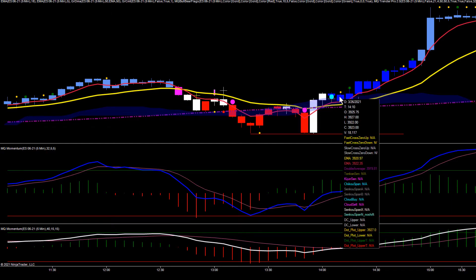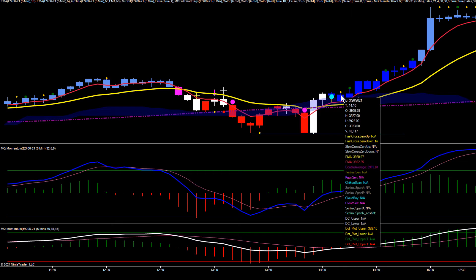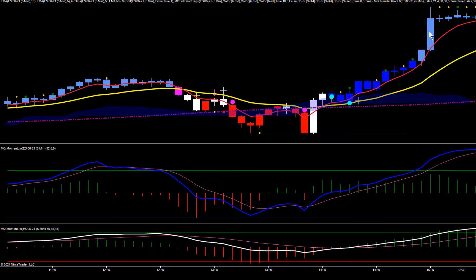Your entry was at the break of the top of the bull flag, which was 3927.25. Your stop goes down at the bottom, which is 3922 — so you had a five-point risk, which is a little bit of risk. But there was a nice rip higher. Your entry was at 3927.25 and price ran all the way to a high of 3968, so potentially a couple thousand dollars per contract.